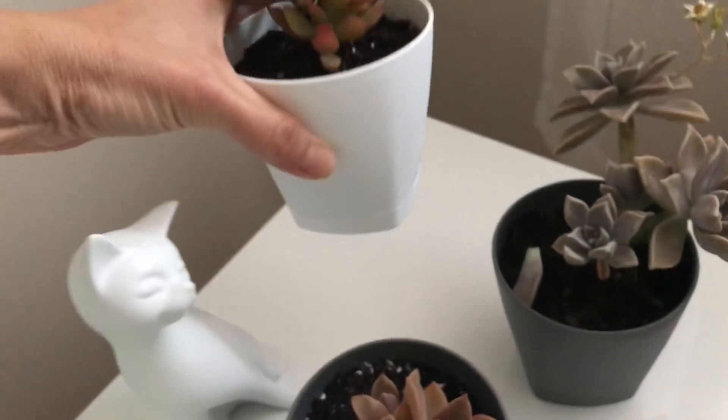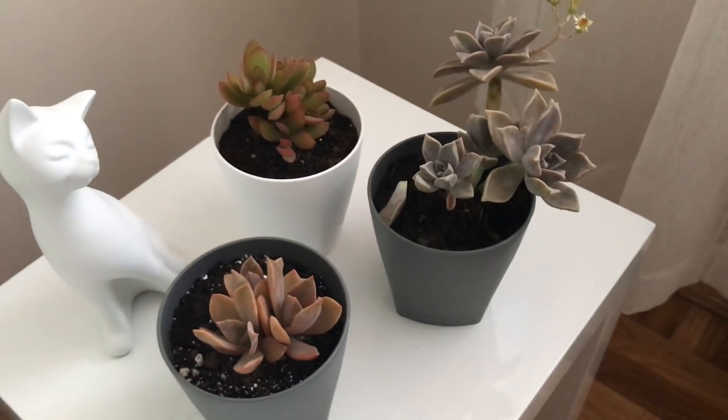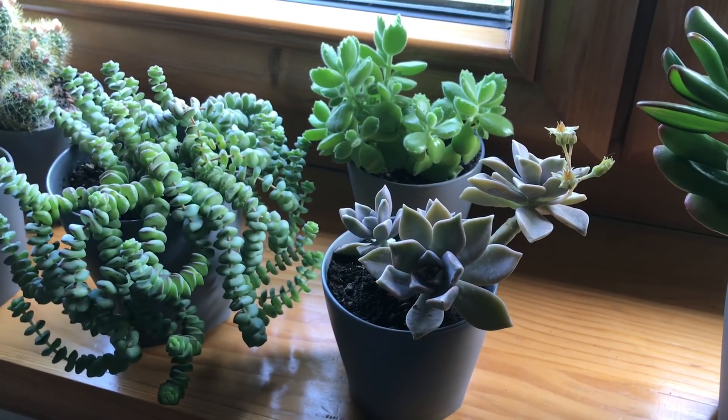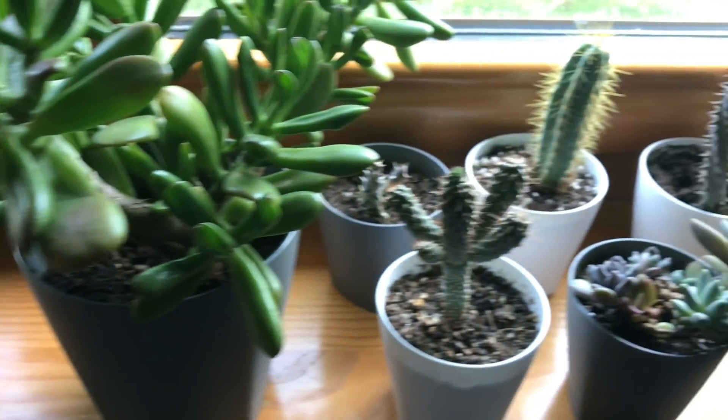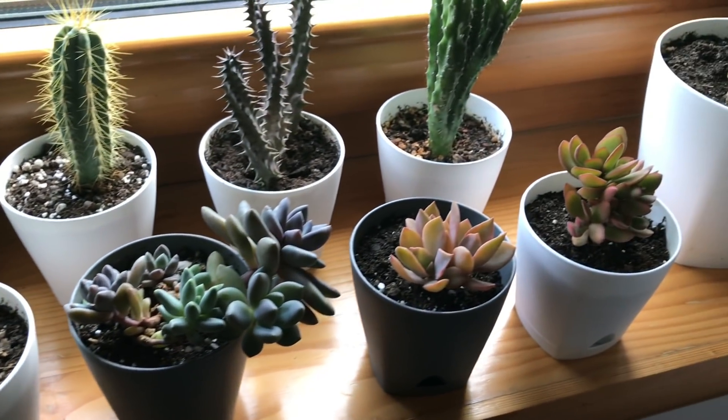So I got the pots — white and gray ones — so they can be added to the shelf. And here are the new plants united with the rest of the succulents on the shelf. Thank you guys for watching, and see you in the next video!